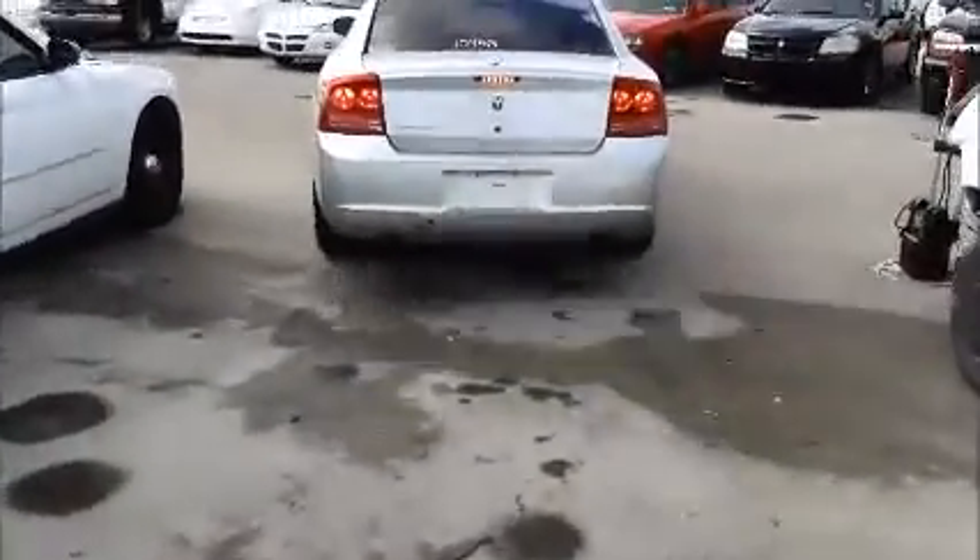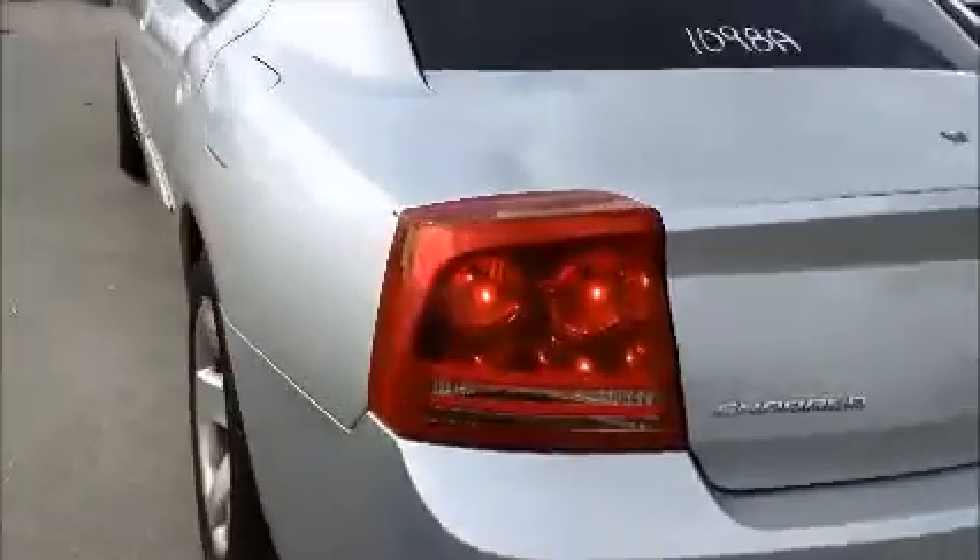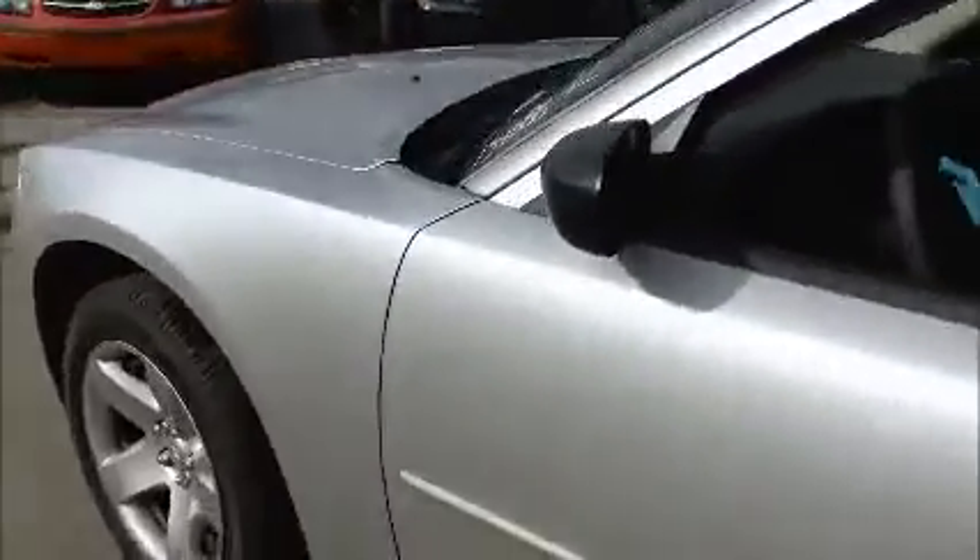We're going to roll this Dodge forward for you. Got some holes and some scuffing — something hit in. Windows on this side are opening. And we're going to roll this Dodge back for you.